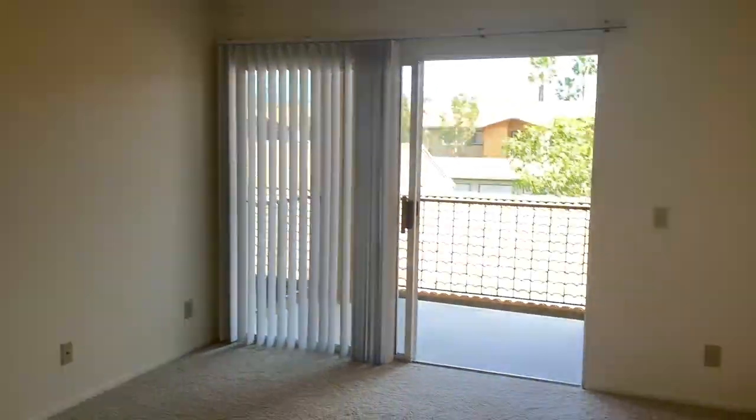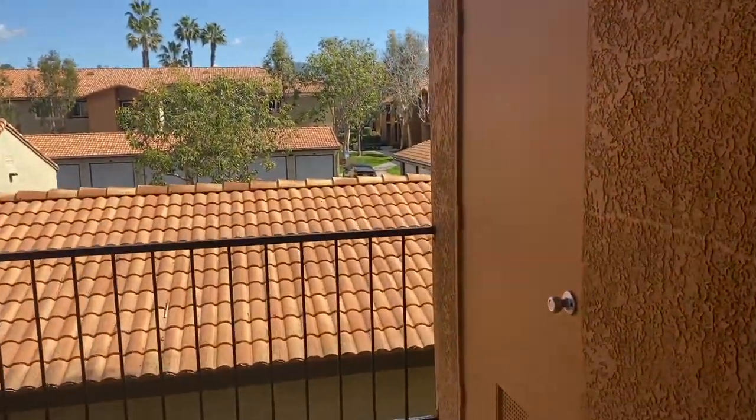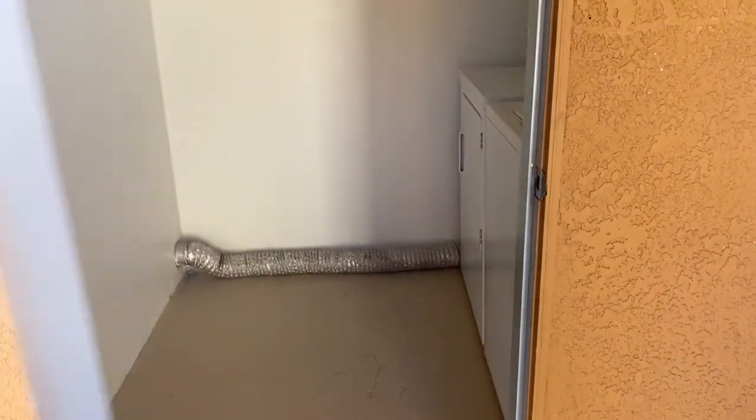And outside, you are going to have a really good size laundry room with a full size washer and dryer that's included. Some storage there and pretty spacious — you can even keep your dirty clothes basket in here.